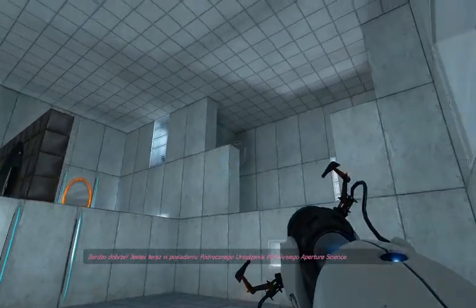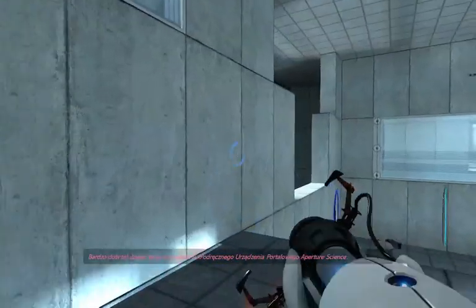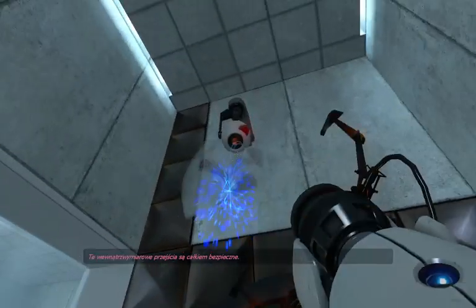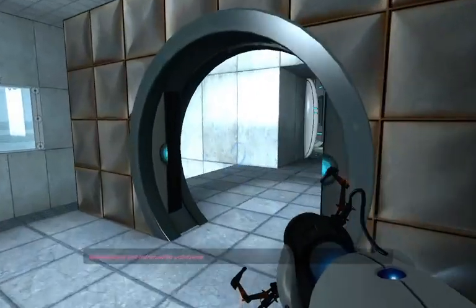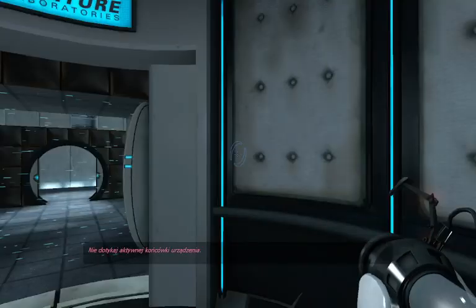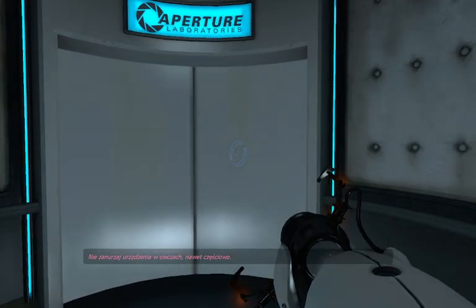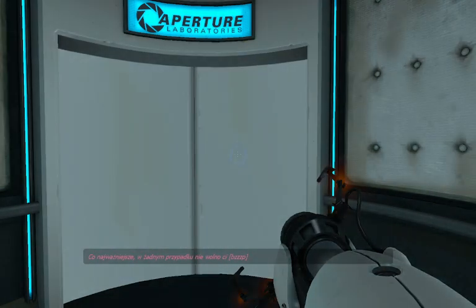Very good. You are now in possession of the Aperture Science Handheld Portal Device. With it, you can create your own portals. These intra-dimensional gates have proven to be completely safe. The device, however, has not. Do not touch the operational end of the device. Do not look directly at the operational end of the device. Do not submerge the device in liquid, even partially. Most importantly, under no circumstances should you—